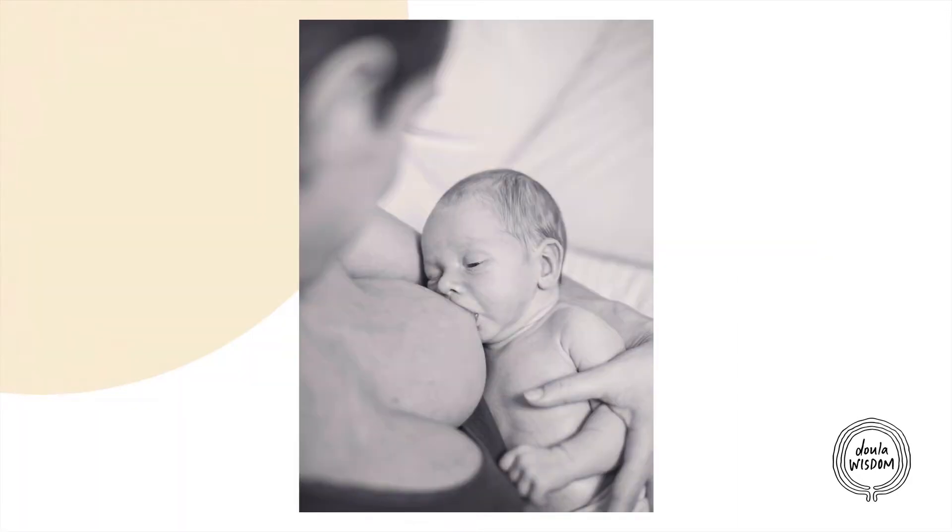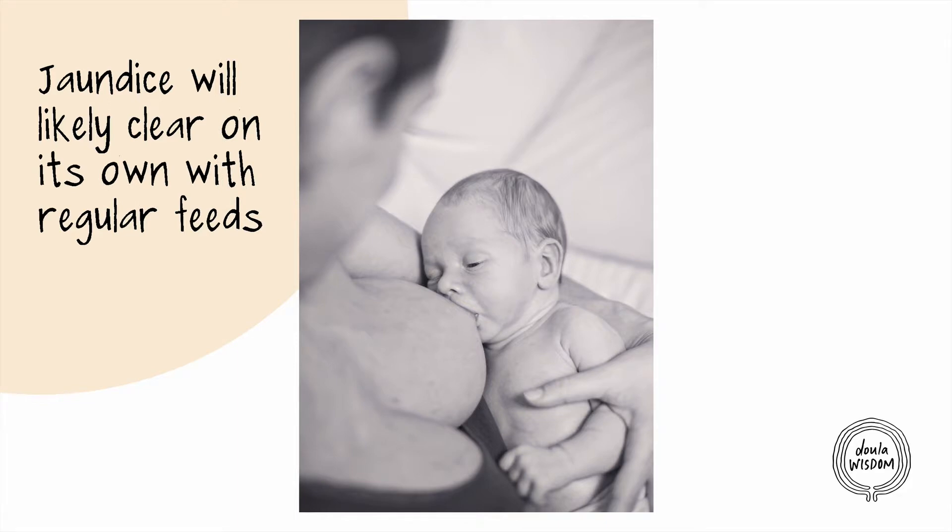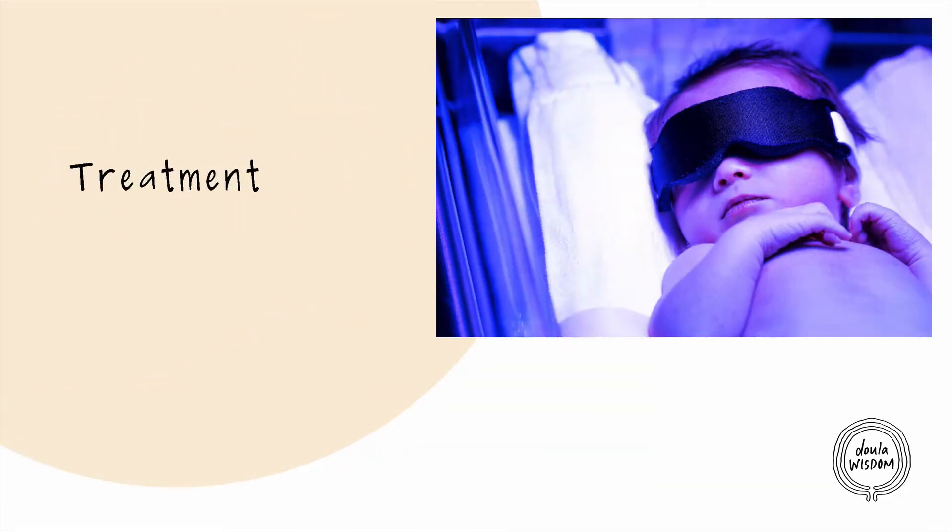In newborns, jaundice will mostly clear up on its own with regular feeds every two to three hours. Treatment for jaundice usually includes phototherapy, where the baby can be put under a blue light to help with the breakdown of bilirubin.